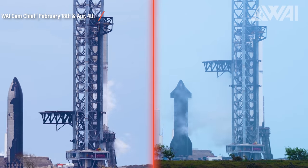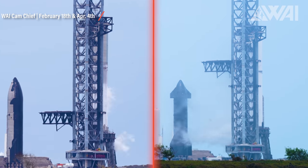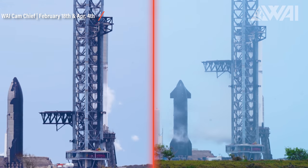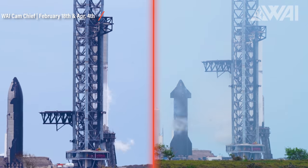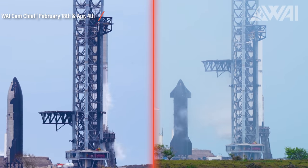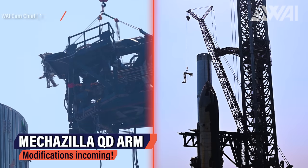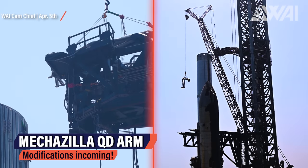SpaceX has never before filled a Super Heavy booster prototype all the way to the top. We're talking roughly 3,400 tons of liquid nitrogen, and we're likely talking flight pressure too. At least the tanks of the current booster design are ready for an orbital flight. This is a huge milestone for SpaceX and the entire Starship program, showing that SpaceX is close to the orbital launch now.